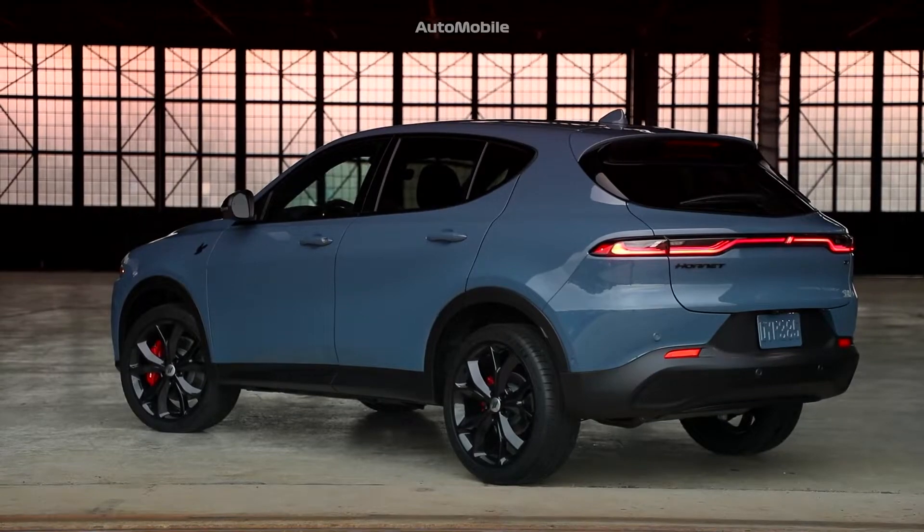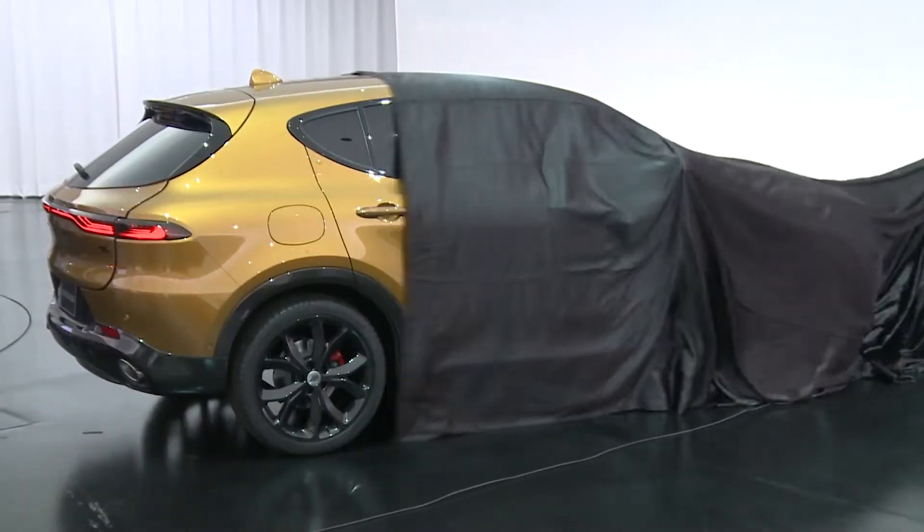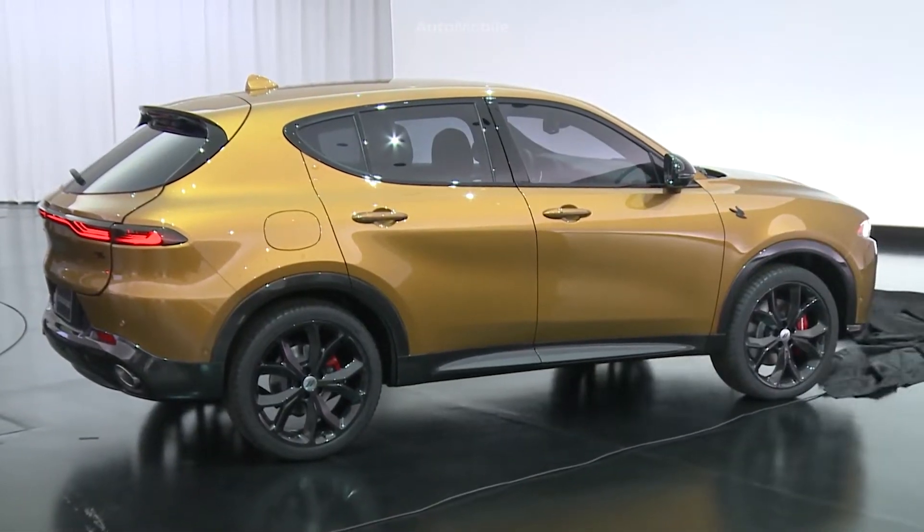And then from there we're gonna step up to the PHEV version, but we're not gonna call it a PHEV. We're gonna call it an RT because it is a proper step up in performance like an RT should be.